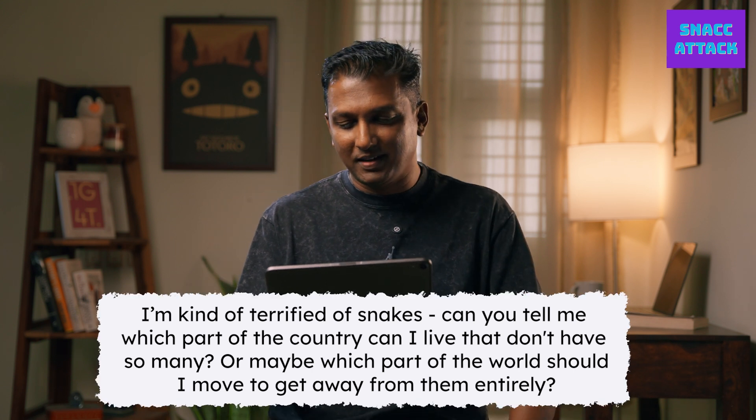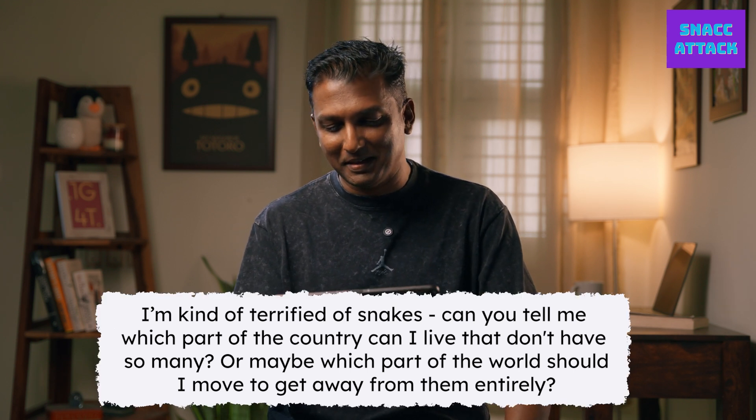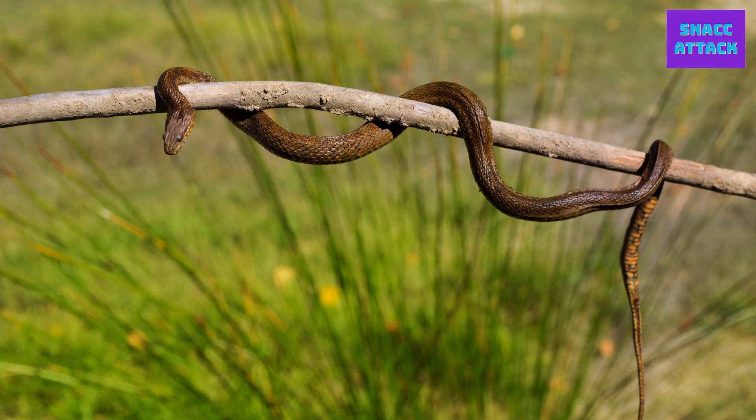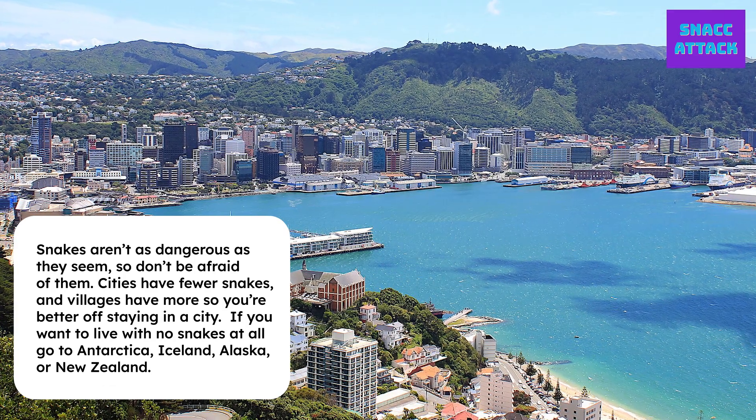I'm kind of terrified of snakes. Can you tell me which part of the country I can live in that doesn't have so many, or maybe which part of the world should I move to? First of all, you shouldn't — they're actually not as bad as they're portrayed to be. All parts of India have a decent amount of snakes. Because of urbanization their habitat is getting lost, so cities don't see too many; it's the outskirts, farmlands, and villages that see more. But if you really have to, then possibly Antarctica, Iceland, or Alaska, as snakes don't survive in such cold conditions. New Zealand also doesn't have any snakes due to its geography.